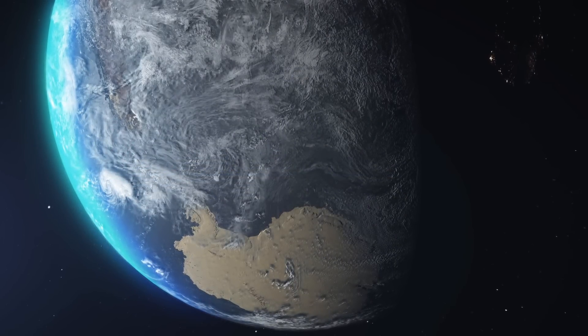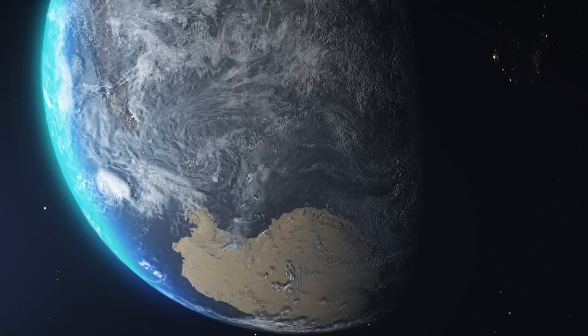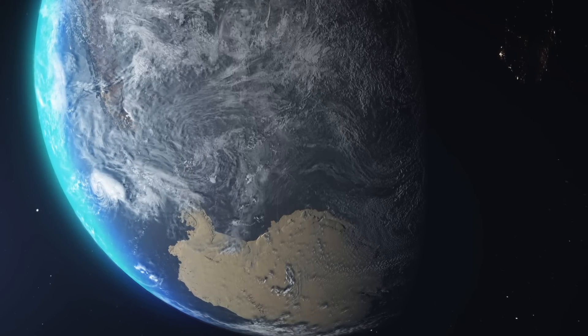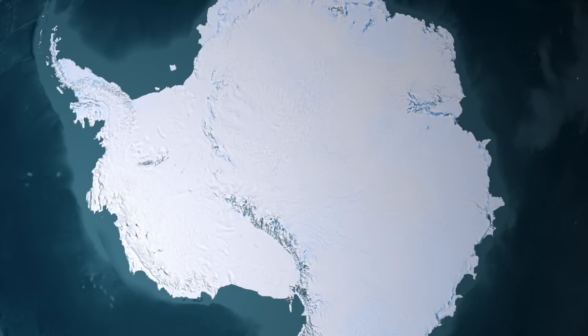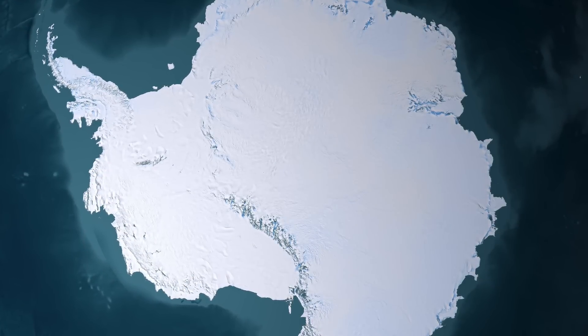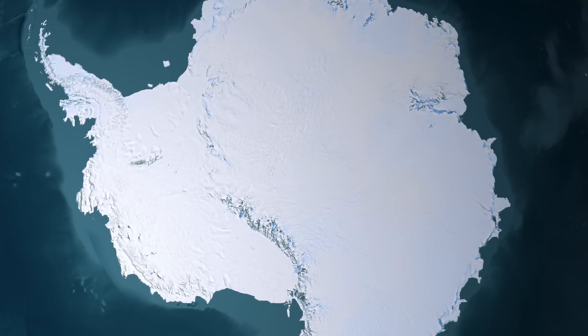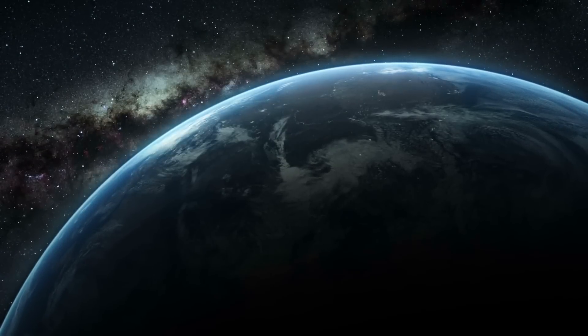Lost continents beneath Antarctica, veiled in old satellite data. Sometimes the newest discoveries can come from the most unlikely places. A satellite that is no longer in use was able to point researchers towards ancient continents that were yet to be discovered, after old data underwent a new analysis.